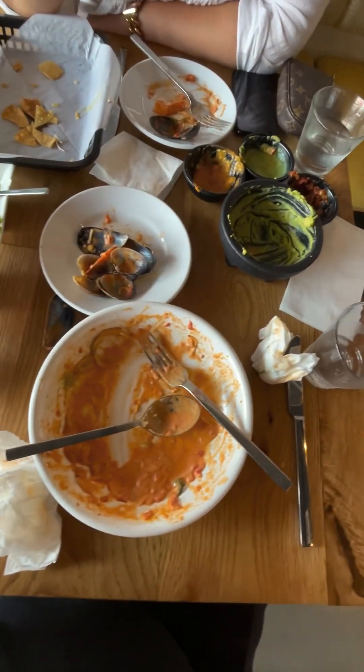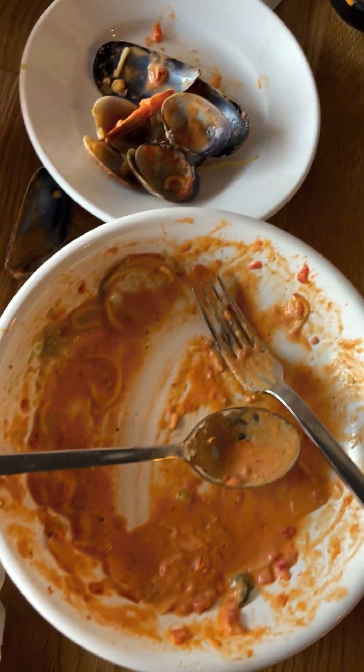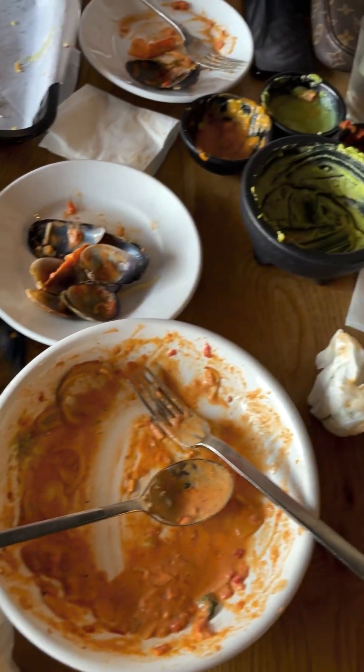Everything's empty — we cleaned up the house, and we really did well. La Viga's the spot. Michelin Guide — here we come.